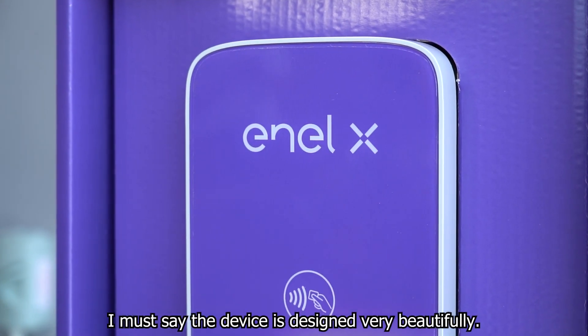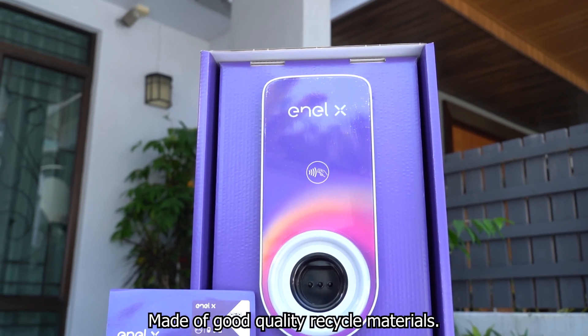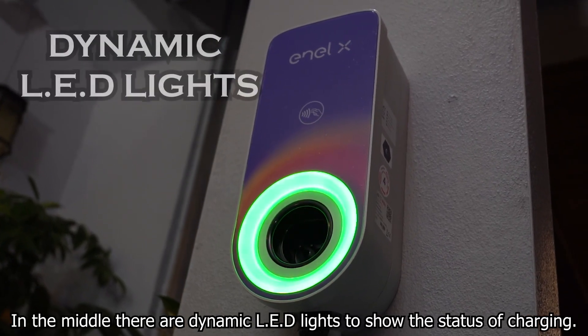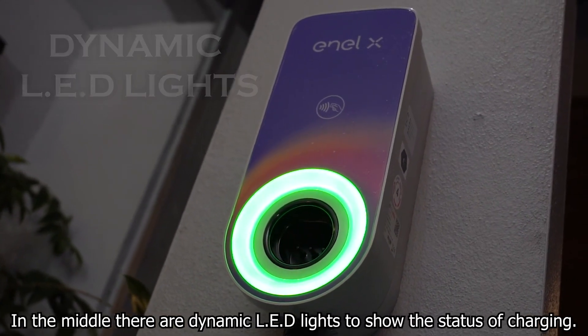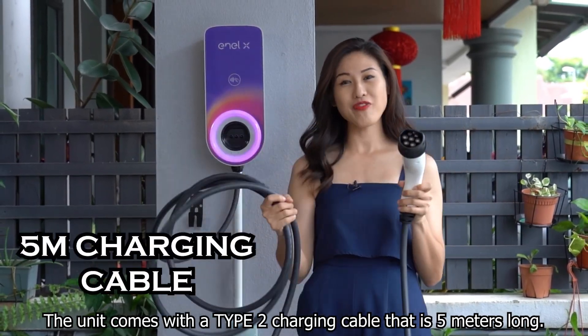I must say the device is designed very beautifully, made of good quality recycled materials. In the middle, there are dynamic LED lights to show the status of charging. The unit comes with a type 2 charging cable that's 5 meters long.